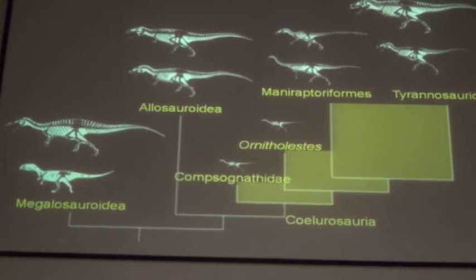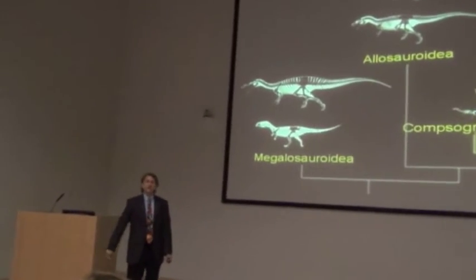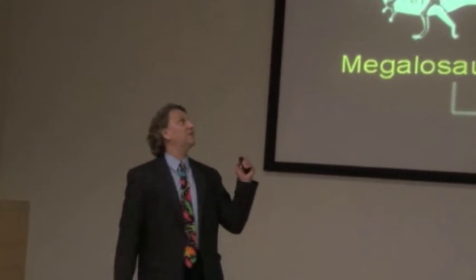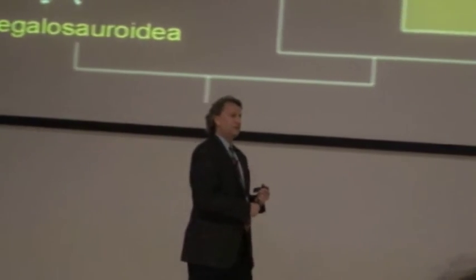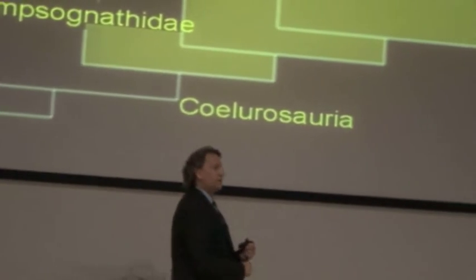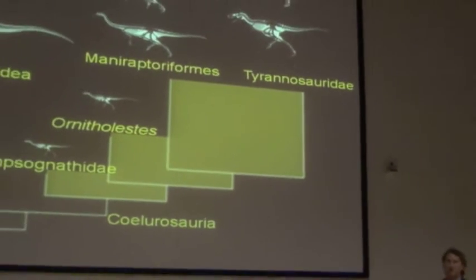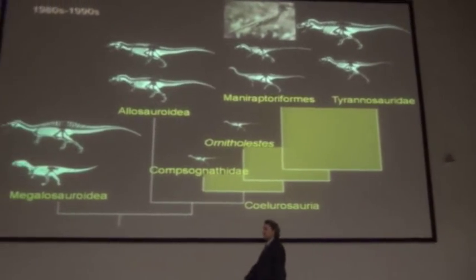Their closest relatives were the ostrich dinosaurs and the raptors and other small-bodied dinosaurs, collectively called the coelurosaurs. At the same time, we were finding another group of coelurosaurs that we had known about all along but didn't realize were coelurosaurs — and those were birds. Because with the skeletal anatomy of early birds and the newly discovered anatomy of dinosaurs like Velociraptor, Deinonychus, and Troodon, it turned out that birds were part of the dinosaur family tree — merely theropod dinosaurs, specifically in one branch of the coelurosauria.